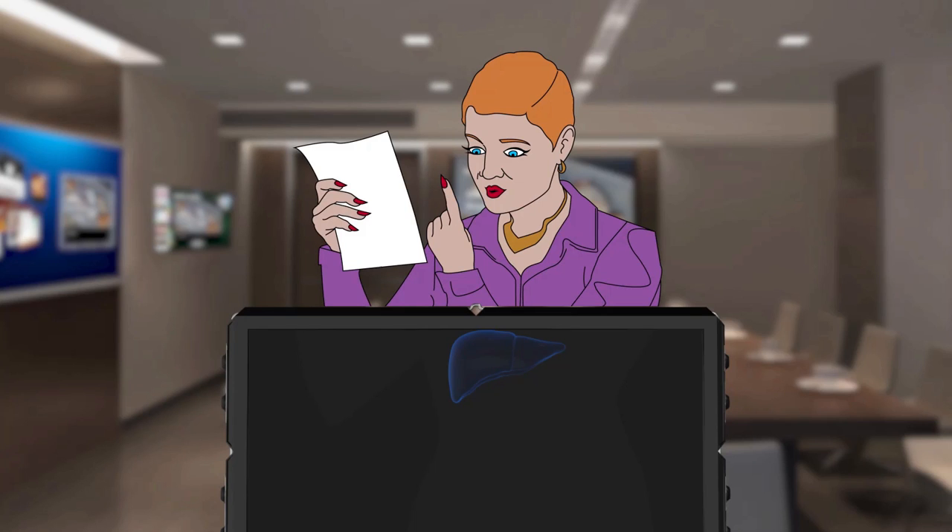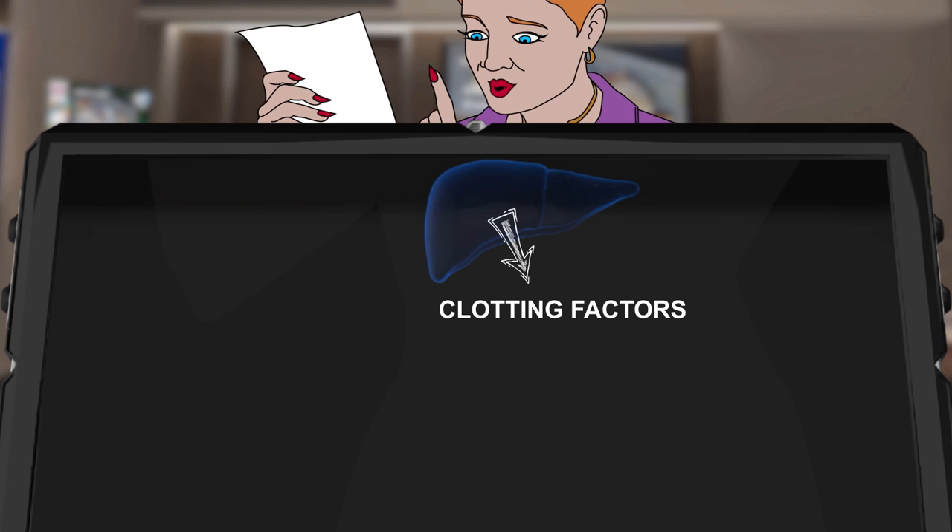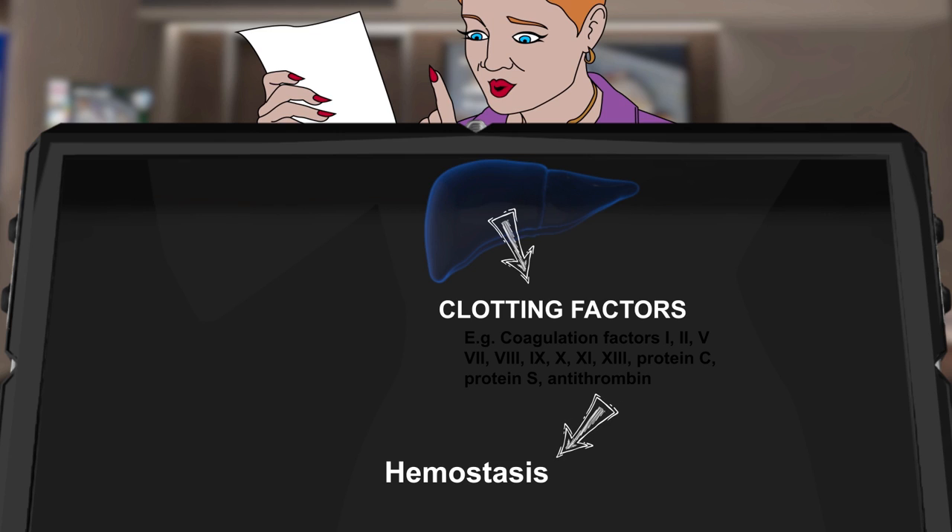You can also thank your liver the next time you get a paper cut. The reason why you don't bleed to death is thanks to clotting factors, which create a kind of natural band-aid. Many of these clotting factors are synthesized by the liver. Thanks to these clotting factors, when a blood vessel is broken, hemostasis — the process that stops bleeding — can occur.